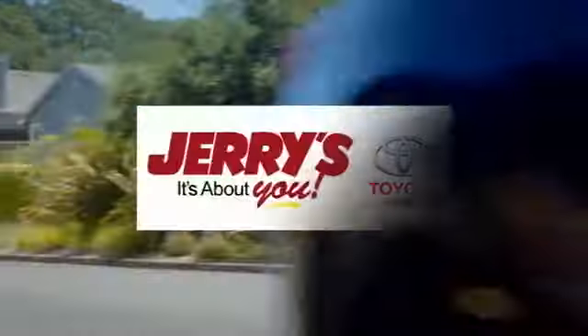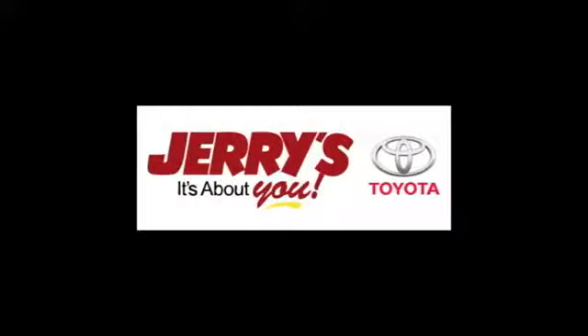We're located just a half mile north of Baltimore Beltway exit 32B, just a block from the corner of Bel Air Road and Rossville Boulevard.